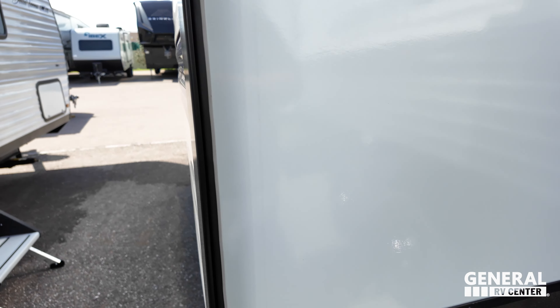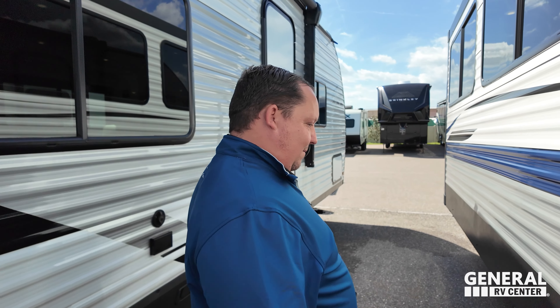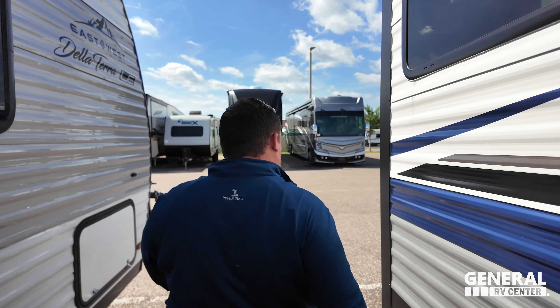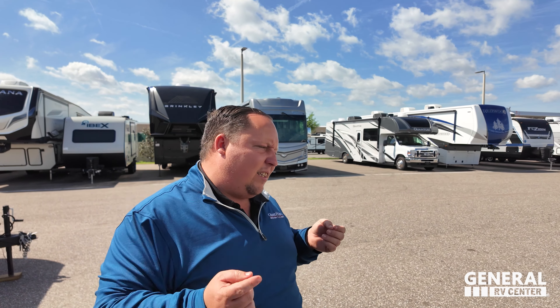Right there we got City Water Connection, Black Tank Flush, and another gray tank. And then right here we got an outdoor shower. Simple looking on the outside, but that's because the insides look amazing.